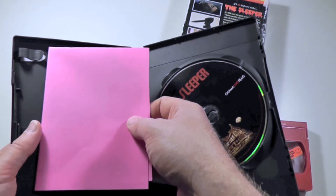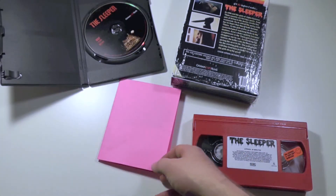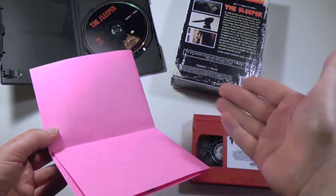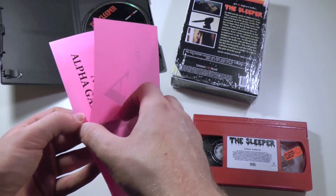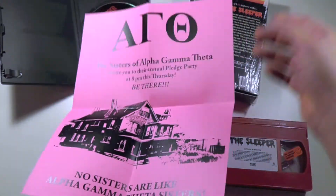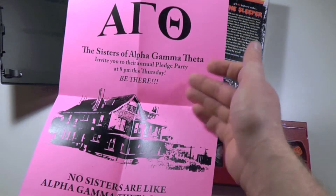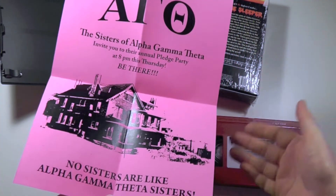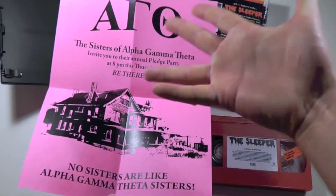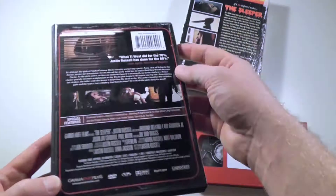VHS is definitely not dead — it's back from the dead, to say the least. Here is the disc. Oh, this was really cool — I had no idea what this was all about, and it was included inside the shipping box just as an extra item. This is a reproduction — I checked with Justin himself and it is a reproduction — but it's basically an invite to the Sisters of Alpha Gamma Theta for their annual pledge party. I didn't know what this was before seeing the movie, but as I watched it I was seeing these invites on screen and I was like, 'What the fuck? That's the invite I got in the box.' So that's just an awesome way to promote the movie and a really fun bonus.